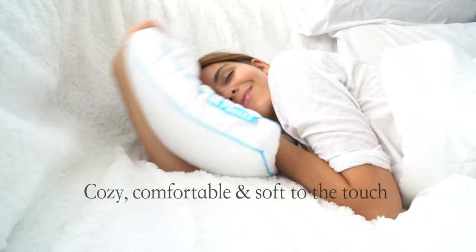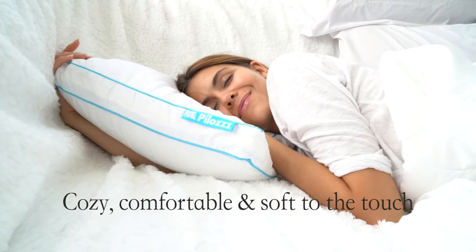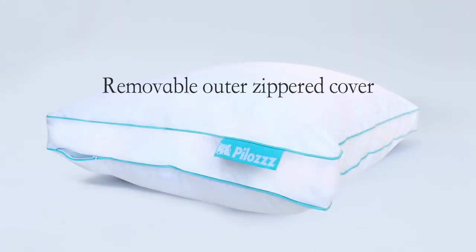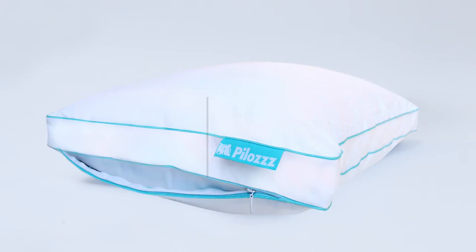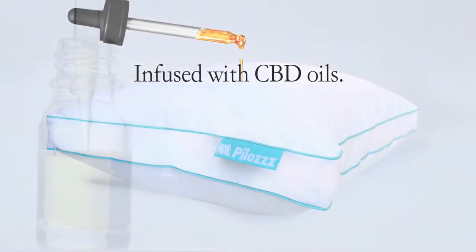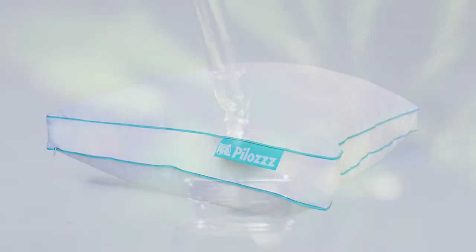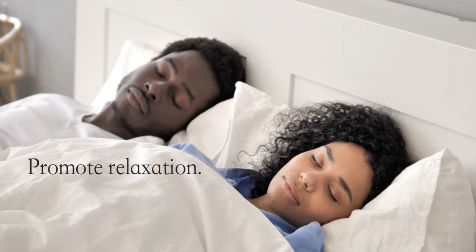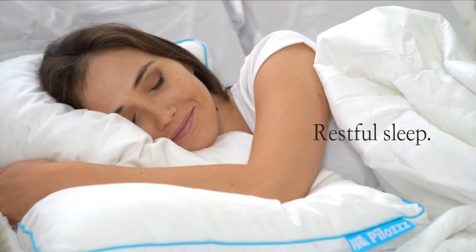Luxurious CBD Pillows are supremely cozy, comfortable, and soft to the touch for the most gorgeous sleep possible. CBD Pillows have a removable outer zippered cover that is infused with a proprietary microencapsulation of CBD oils. CBD has been known to help manage anxiety, promote relaxation, and lead to an incredibly restful sleep.